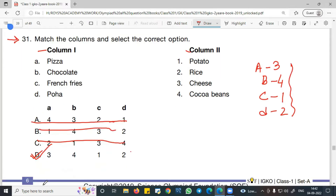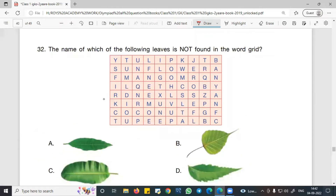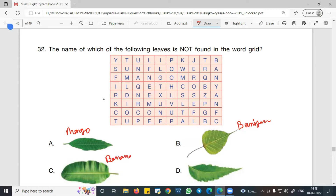Now moving to Question 32. It asks: which of the following leaves is not found in the grid? The options are mango, peepal or banyan tree, banana, and neem.